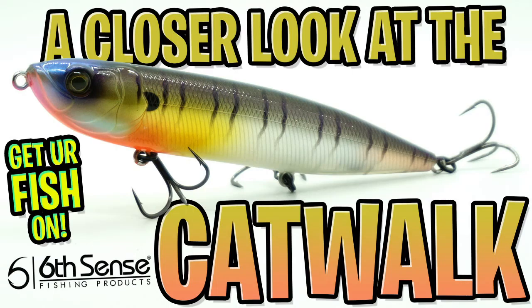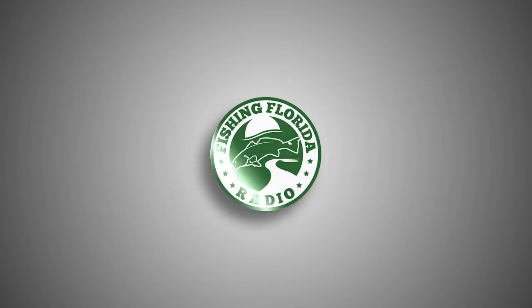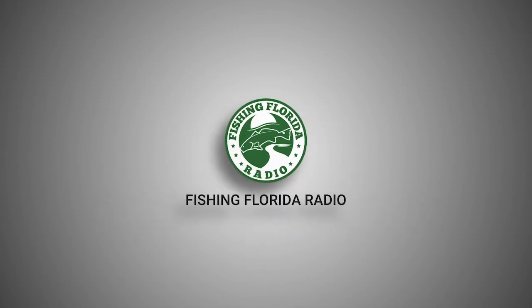Designed as a topwater walking bait with some ultra realistic features, I'm happy to show you the new Sixth Sense Catwalk. Click subscribe and like, and at 50 likes, I'll give one of these fantastic new topwaters to someone who commented.